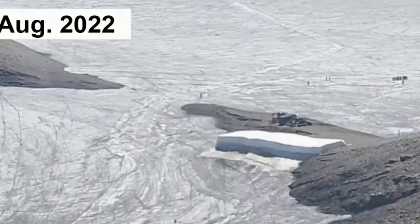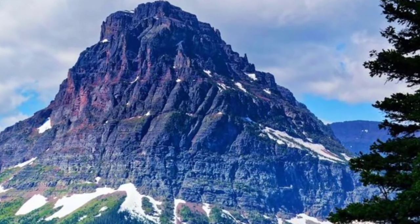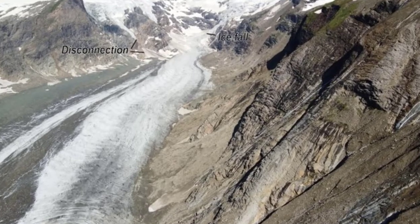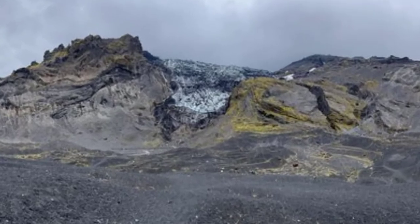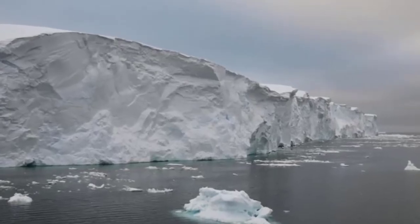One of Antarctica's most important glaciers is holding on by its fingernails, as warming temperatures around the globe threaten to cause further deterioration, which could then destabilize the glaciers in the entire region. The Thwaites Glacier, located in the Amundsen Sea in western Antarctica, is among the fastest changing glaciers in the region, according to scientists.